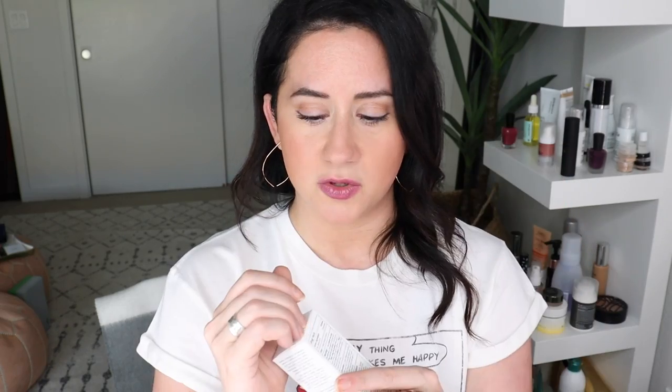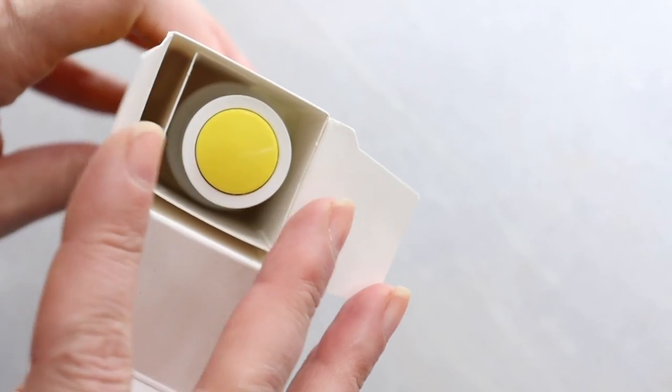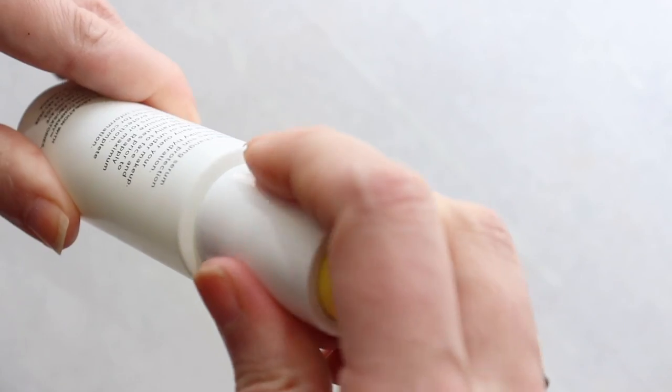Next — remember how I got the 11 SPF moisturizer and everybody said the serum is better? I'm trying the 11 Serum now. I feel like the timing is on point because the US Open is happening — my friend is actually in the bubble working it. This is an interesting little contraption, it comes with a dropper press.